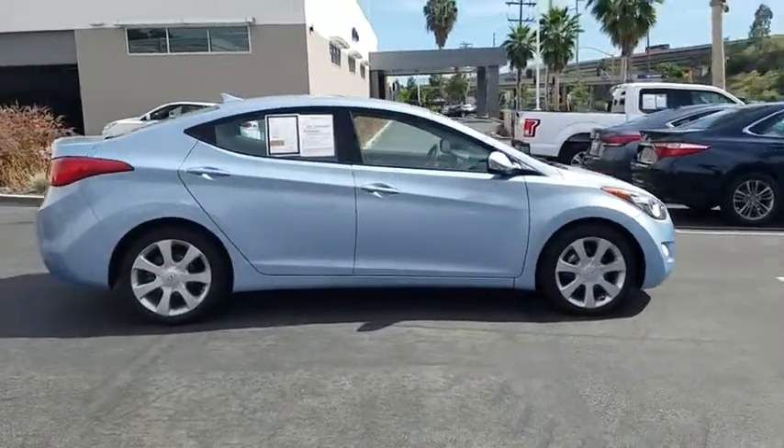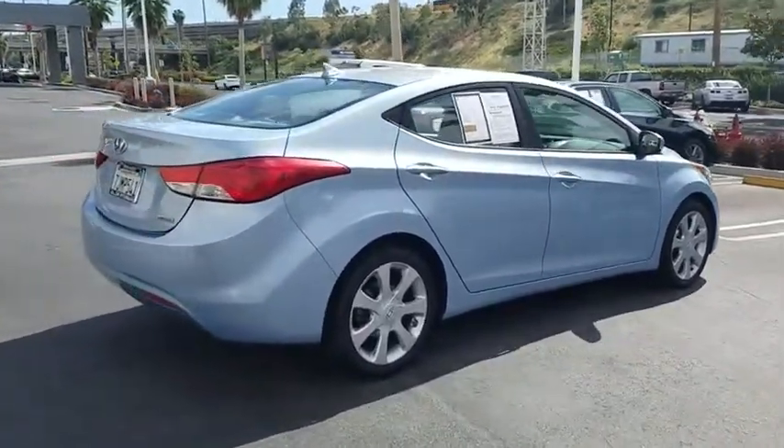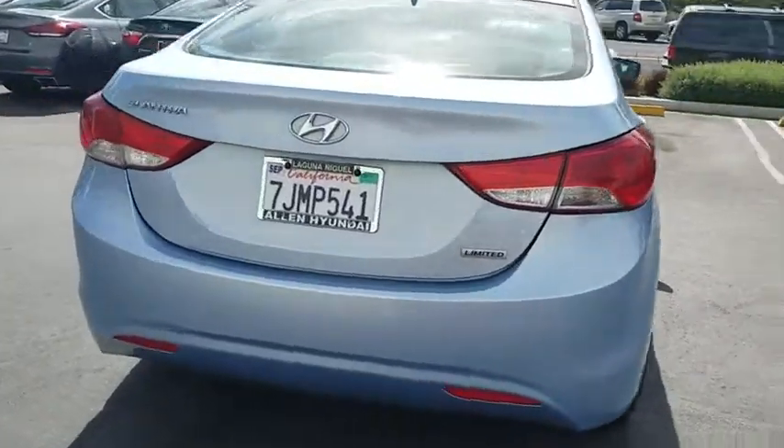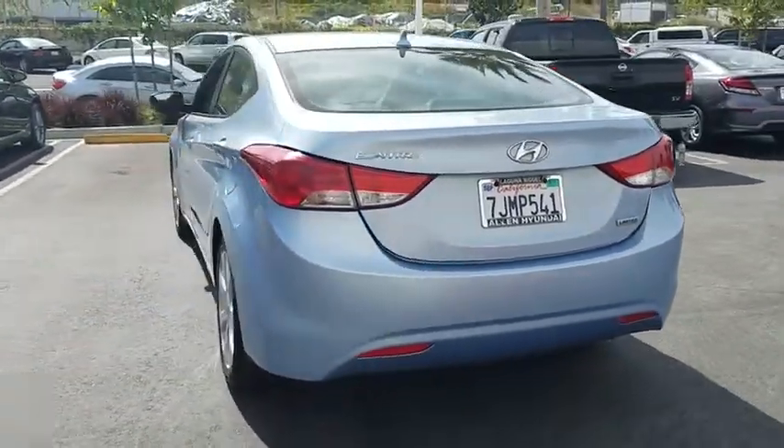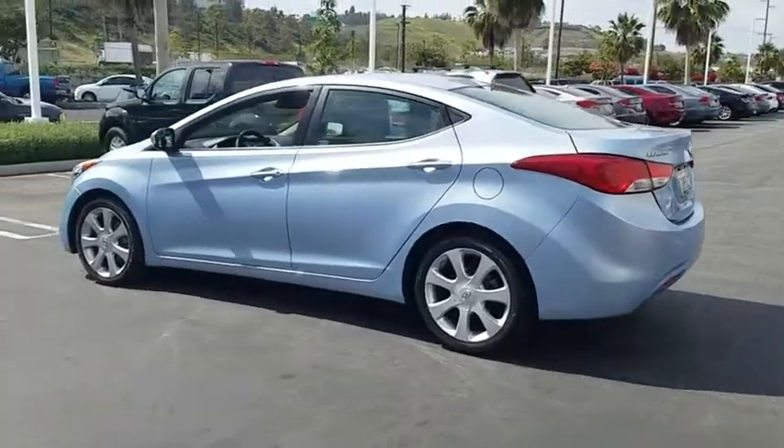This vehicle has less than 85,000 miles. Here are some of this vehicle's great options: anti-lock braking system, stability control, traction control, keyless entry, steering wheel audio controls, Bluetooth, leather-wrapped steering wheel, power steering.